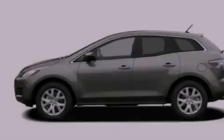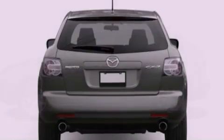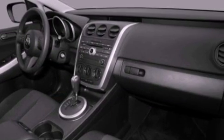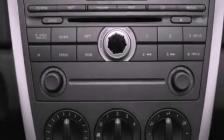Heater vents for rear-seated passengers, cruise control, full power accessories, a CD player, a leather-wrapped steering wheel, 4-wheel independent suspension, a rear spoiler, an anti-lock braking system, a keyless entry system, and an anti-theft protection system.